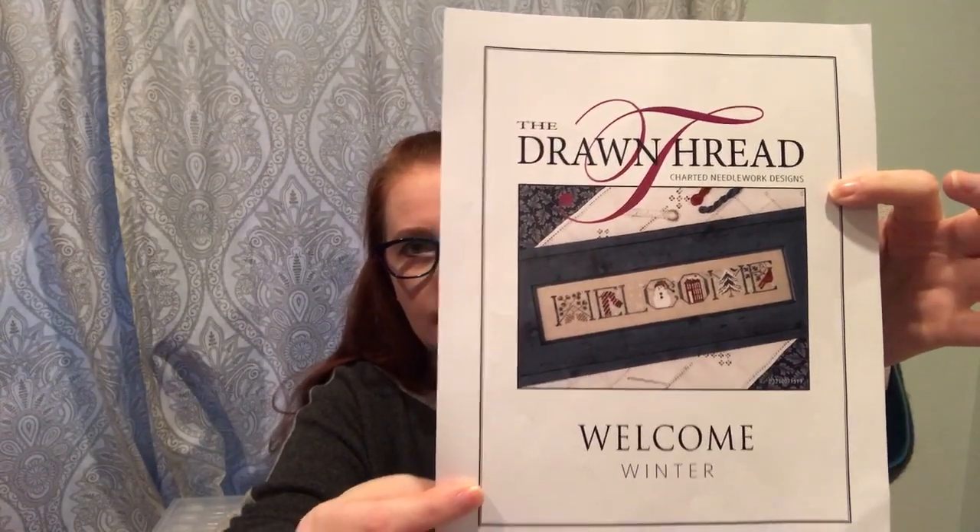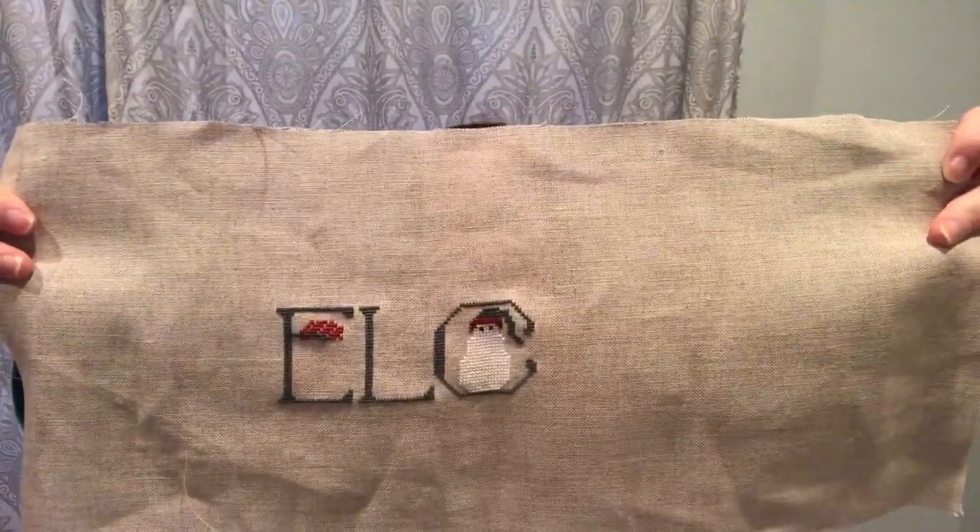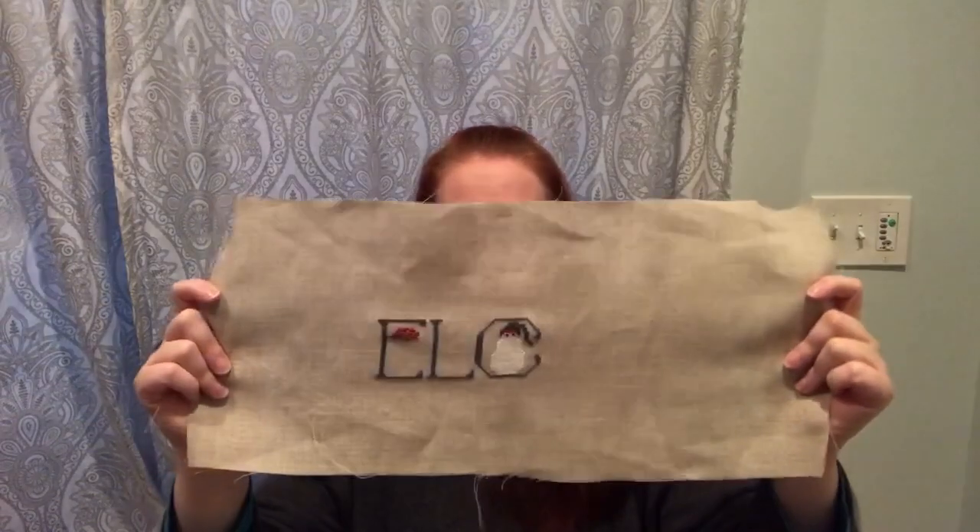For a new year new start, I've decided to stitch the entire Welcome series from The Drawn Thread. Welcome Winter is the first one I'm stitching this year and I made a halfway decent start on it. It's on either 28 or 32 count linen in the color Flax — I've done some of the letters and there are some specialty stitches I'm saving until the end, but I really like working on it and it's going really well.